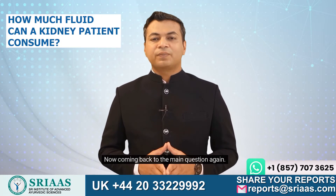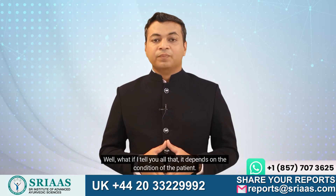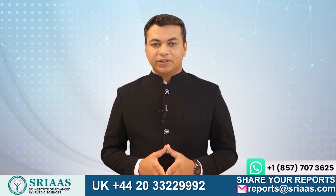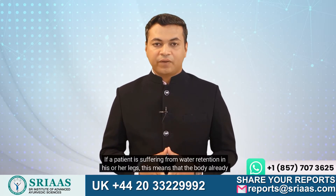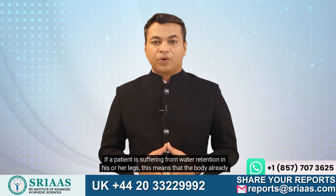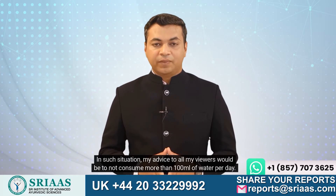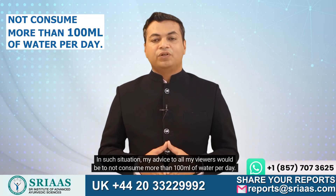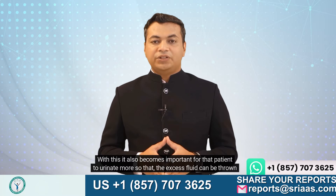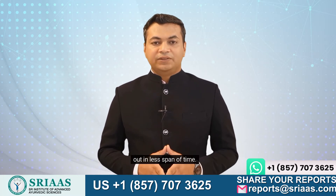How much fluid can a kidney patient consume? It depends on the condition of the patient. If a patient is suffering from water retention in his or her legs, this means that the body already has an excess amount of water. In such a situation, my advice would be to not consume more than 100 ml of water per day. It also becomes important for that patient to urinate more so that the excess fluid can be thrown out in less span of time.